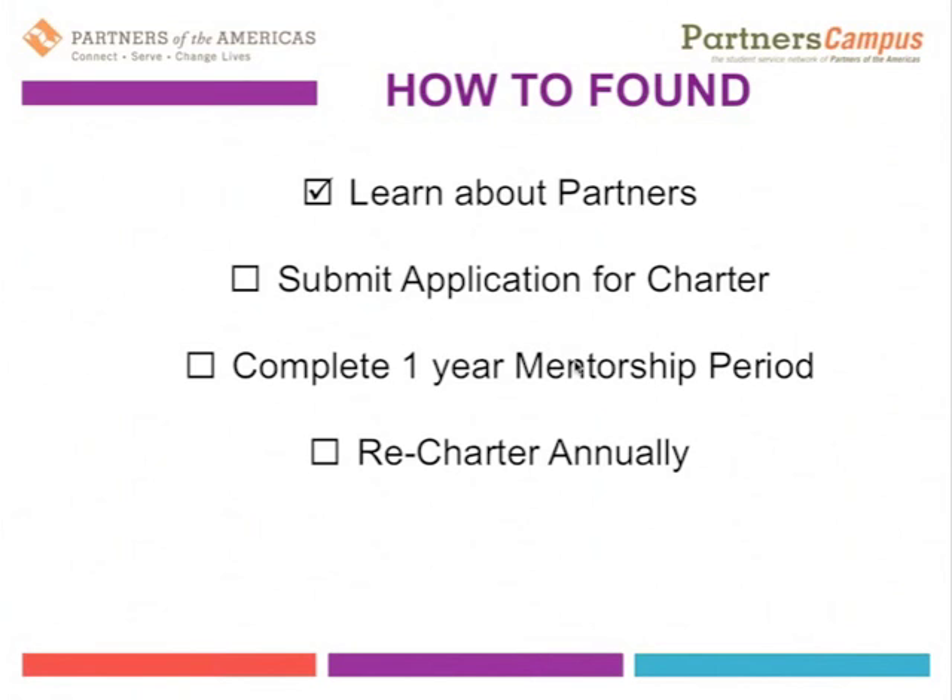This also means that there are some requirements associated with becoming a formal chartered Partners Campus student chapter. There's a one-year mentorship period upon chartering, upon the first year of being chartered within the Partners network, which will be completed as well.